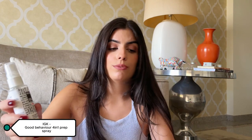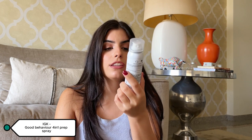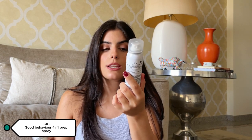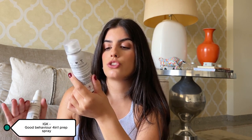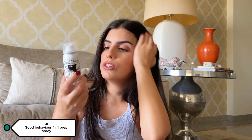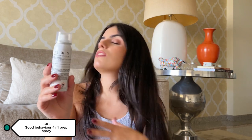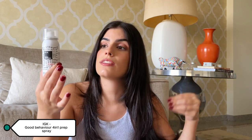I went on their website and found the IGK Spirulina Protein Smoothing Spray — a keratin-like treatment with 24-hour frizz control and heat protection. I don't know yet what effects it will have on my hair, but it sounds amazing. The keratin-like treatment part especially caught my attention — hair straight to the gods.